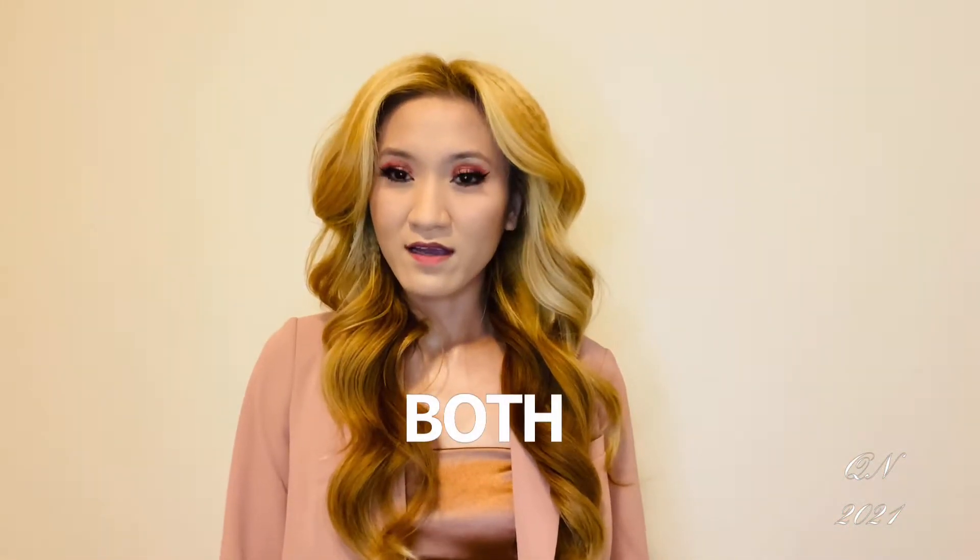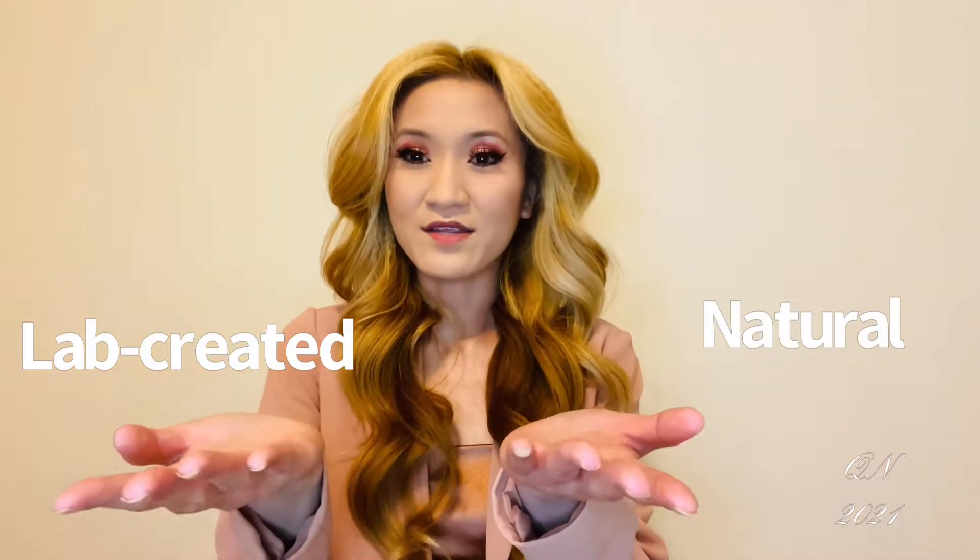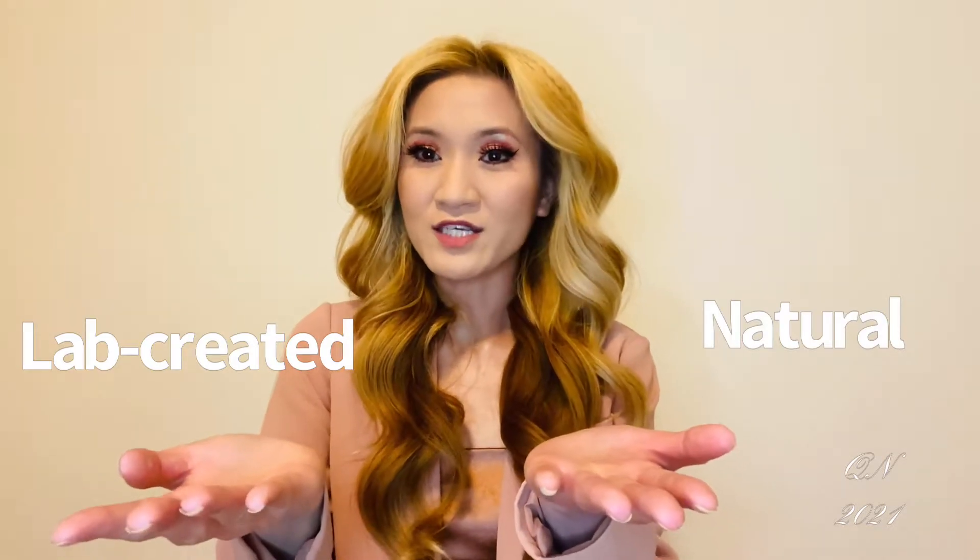Hello and welcome! At Zales, we offer both natural and lab-rated diamonds. I will present to you both and you can tell me which one she prefers.